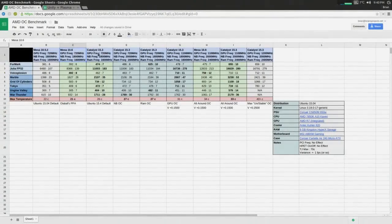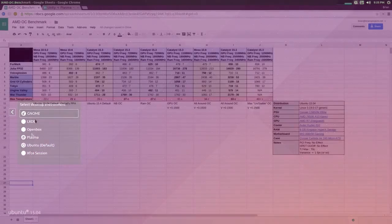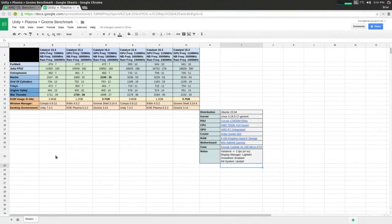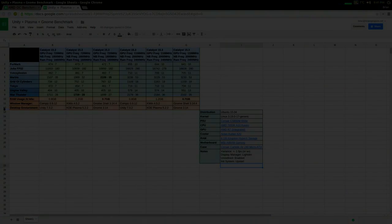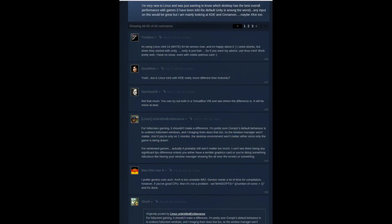In my last video, I did performance benchmarks on Unity, GNOME, and KDE. The video was titled 'What is the Best Linux Desktop Environment for Gaming, Part 1.' I'll admit the title is a little click-baity, if not pretentious. But the goal of that video was to answer some very common questions that I see from people who are new to the whole Linux thing, and much to my surprise, that video ended up becoming largely successful.